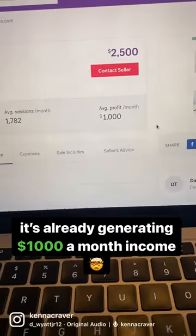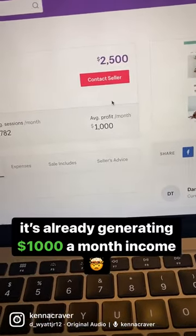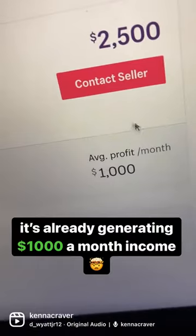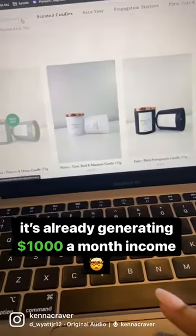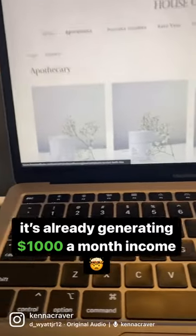I found one here that costs $2,500 to buy, and it makes an average of $1,000 in profit a month. This business is super cute — it sells candles and teas.